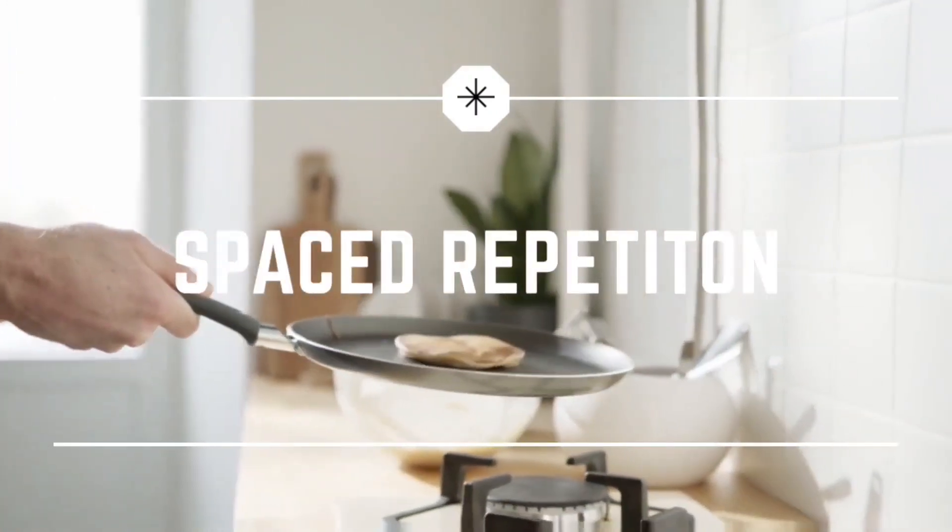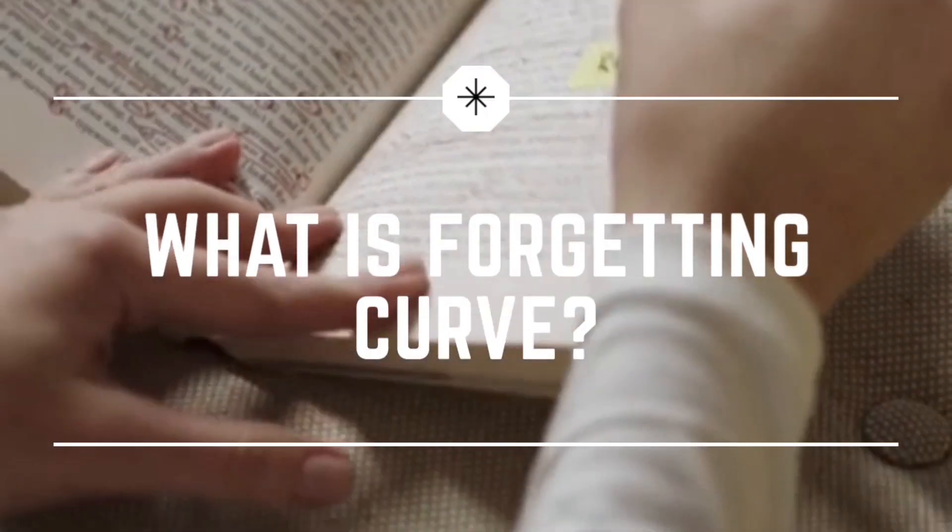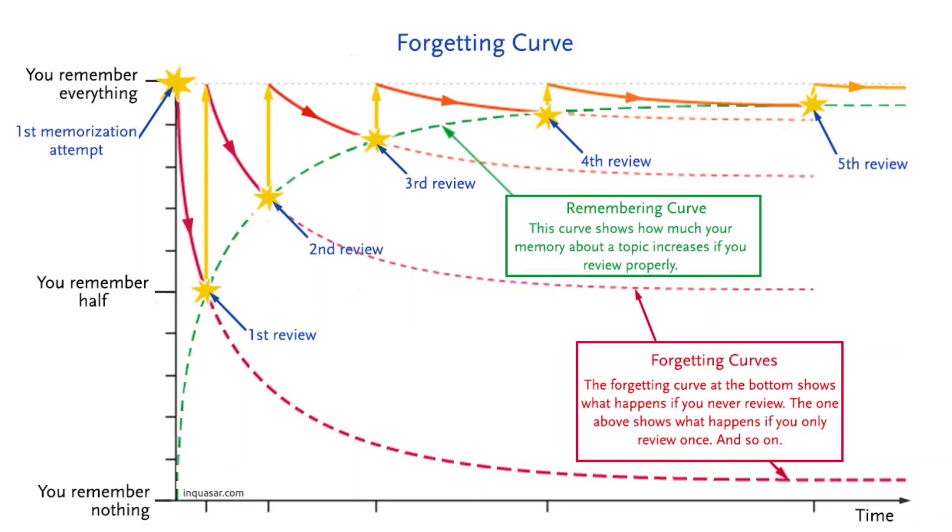Spaced repetition is the most scientifically backed study technique. It is based on the concept of the forgetting curve, which states that you forget 30 to 40% of what you learn within one day, and by around 30 days you will have forgotten 80%, retaining only 20%. In spaced repetition, whenever you are forgetting 30 to 40% of the material, you actively recall and relearn it. Each time you do this, the slope of the forgetting curve halves — so if you were forgetting 30% in one day, you'll now forget it in two days, then four days, and the interval keeps doubling.